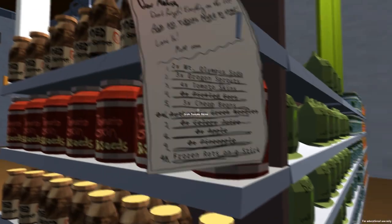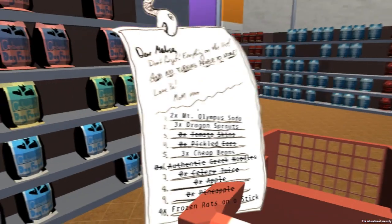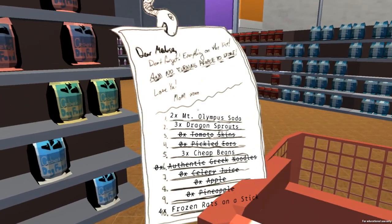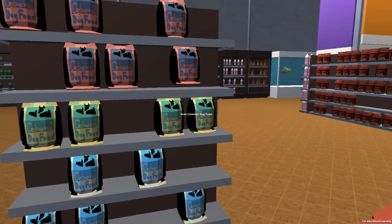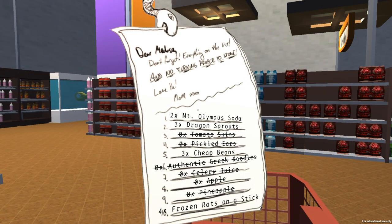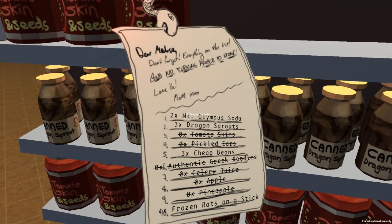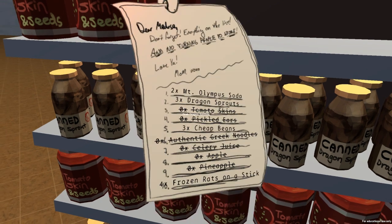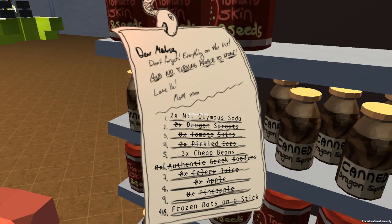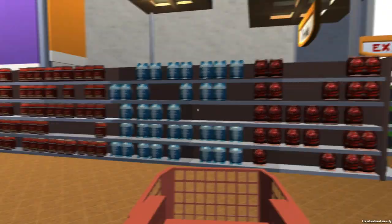So we're going to do Tomato Skins — we need four: one, two, three, four. It's kind of interesting seeing the funny themes they put on these items we need to pick up — like, this is Cerberus's dog food, so in case you keep a Cerberus dog, you might need some of that. Mount Olympus Soda, Dragon Sprouts. What else do we need? Frozen Rats on a Stick — those are probably around here. Dragon Sprouts, right? We need three of those. I'm actually targeting something through the shelf — that is also a thing. There are some issues with collision on occasion.